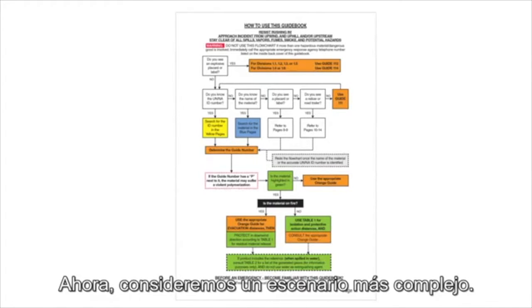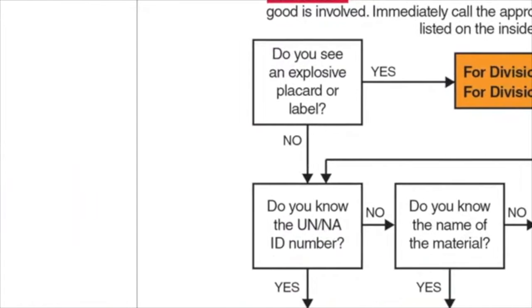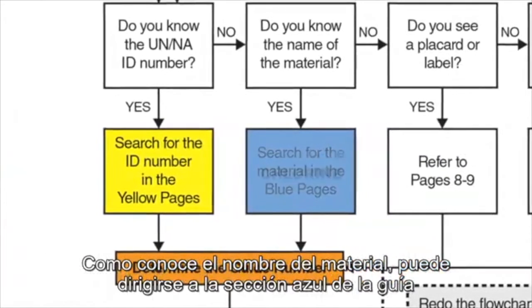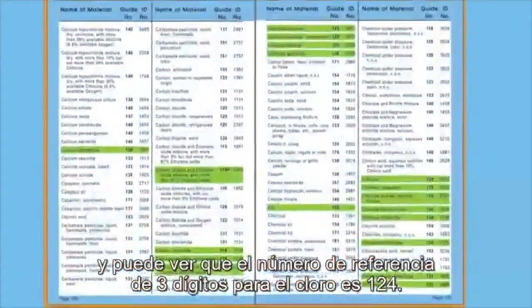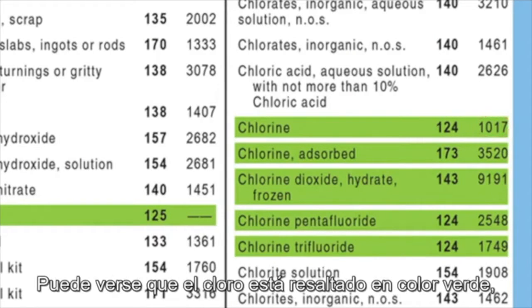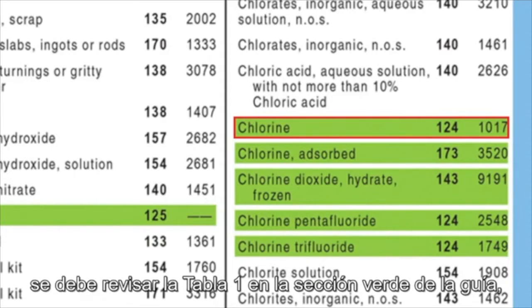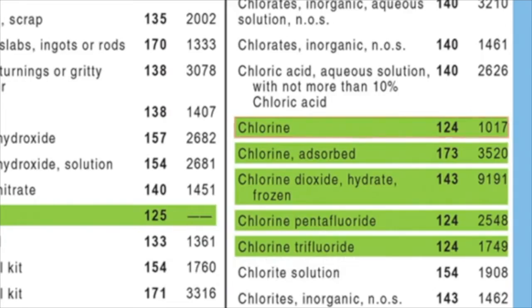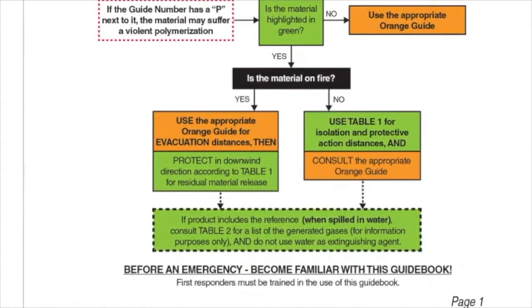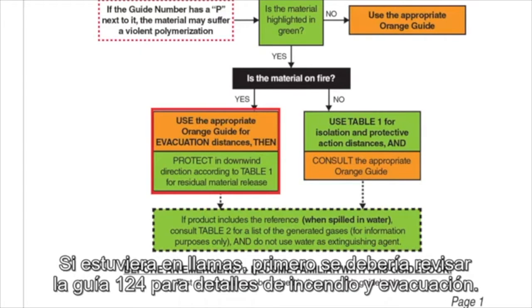Now let's consider a more complex scenario. A rail car is leaking at a facility in your area. You don't see an explosive placard or the UN number, but an employee confirms that the rail car has chlorine inside. Since you know the name of the dangerous good, you go to the blue pages and see that the three-digit guide number for chlorine is 124. Be sure to note its UN number as well: 1017. You see that the entry for chlorine is highlighted in green, so in addition to using orange Guide 124, you'll also need to check Table 1 in the green pages for initial isolation and protective distances. Whether you go to the green or orange section next depends on if the material is on fire. In this case it is not, so you can proceed to Table 1. If it was, you would first check Guide 124 for fire and evacuation details.